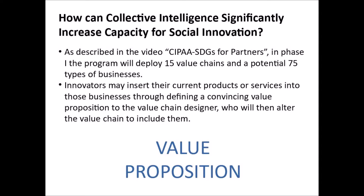In Phase 1, the program will deploy 15 value chains and a potential 75 different types of businesses. Innovators may insert their current products or services into those businesses through defining a convincing value proposition to the value chain designer, who could then alter the value chain to include those businesses.